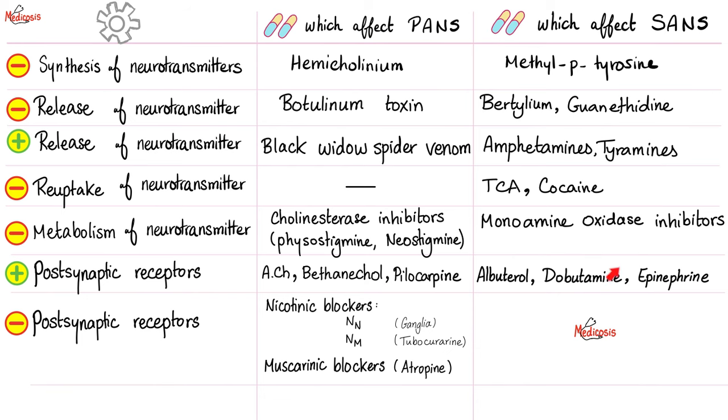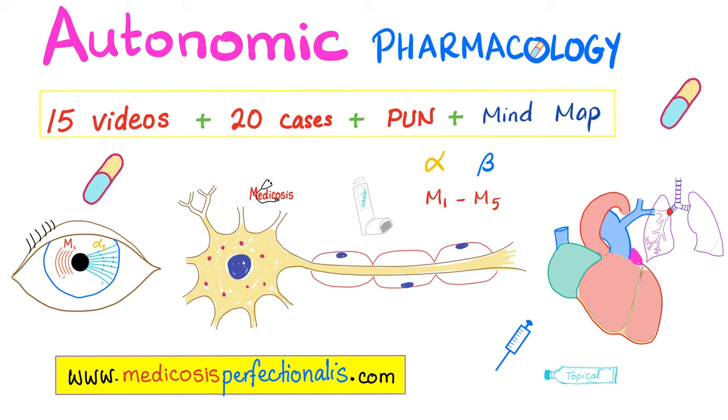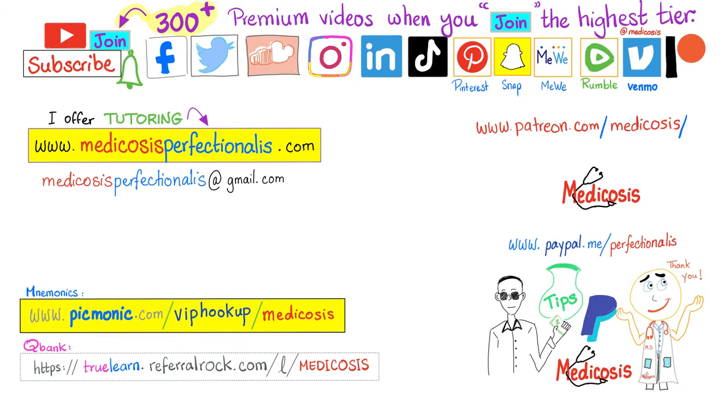In the next video, we'll talk about alpha blockers and beta blockers. For more pharmacology, visit medicosisperfectionalis.com for courses including cardiac pharmacology (antiarrhythmics, antihypertensives, diuretics, digoxin), autonomic pharmacology (acetylcholine, bethanechol, atropine), endocrine pharmacology, antibiotics, neuropharmacology, and general pharmacology. There are more than 300 premium videos available when you join the channel. Please subscribe, hit the bell, click join, support on Patreon, PayPal, or Venmo. This is Medicosis Perfectionalis — where medicine makes perfect sense.